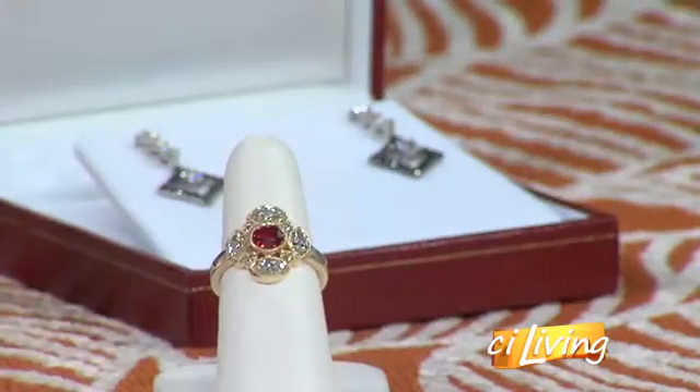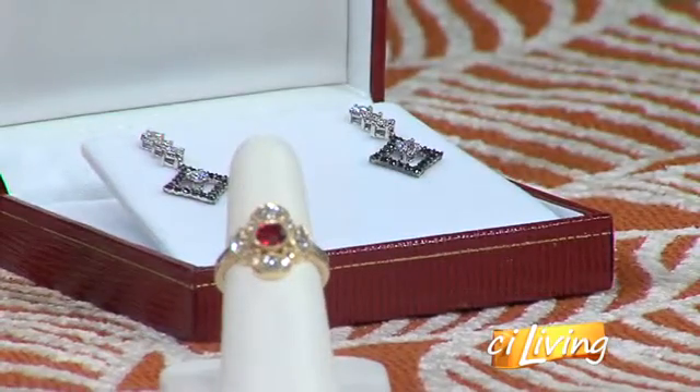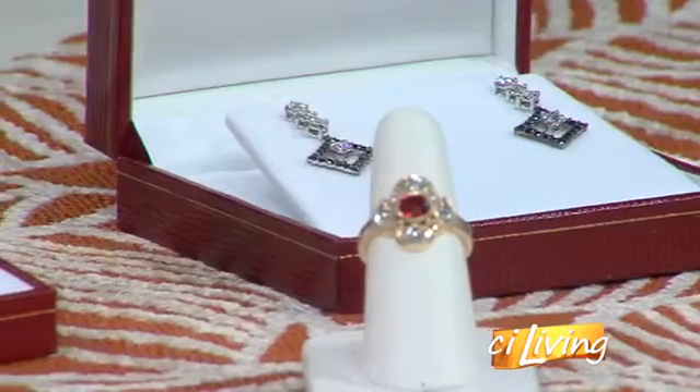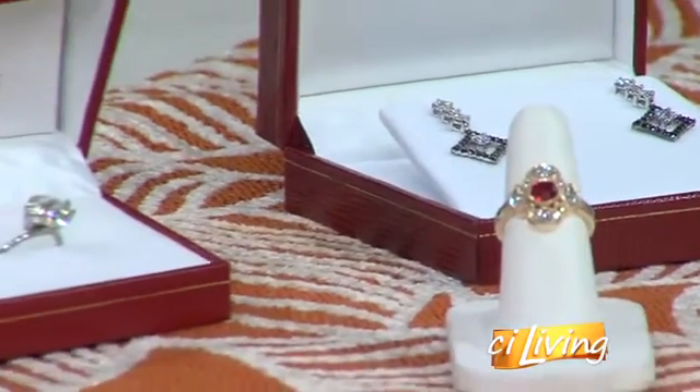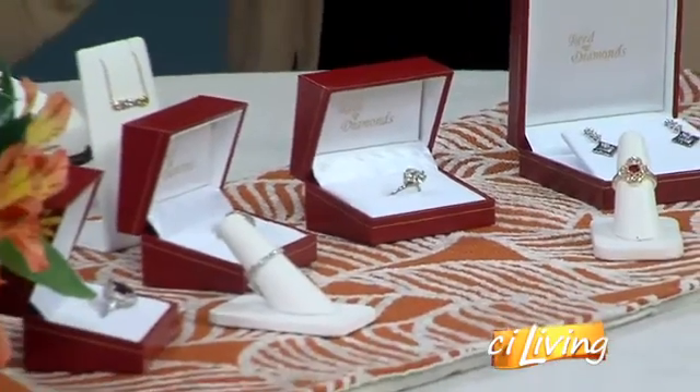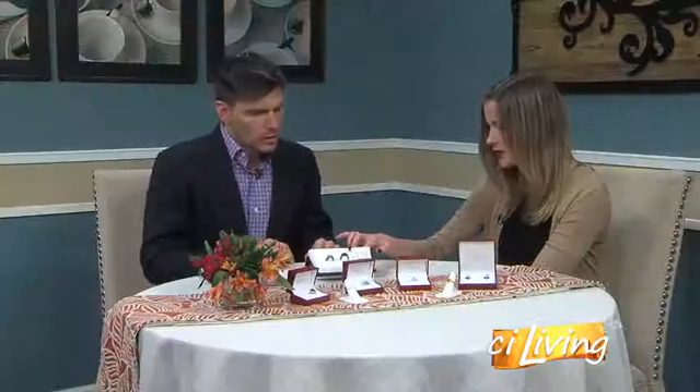Let's go over a couple more pieces. These are actually wax models — we make these within our custom design process using a 3D printer. These are designs made for our customers. This is part of your design process, right? Absolutely. This is wonderful because you can see all the details before it's made in metal form or completed.